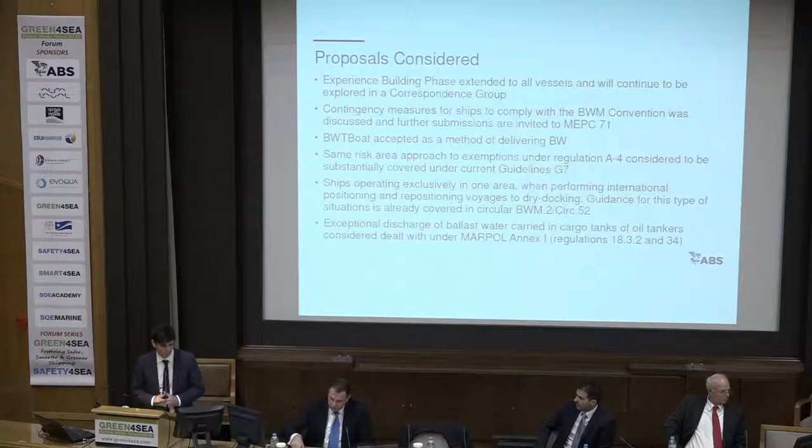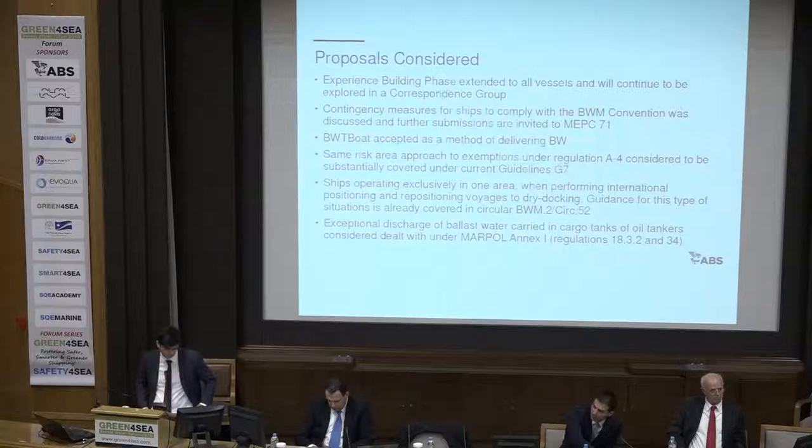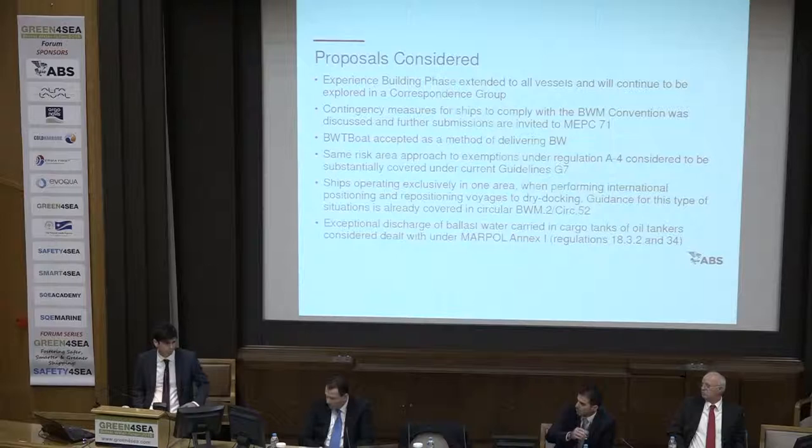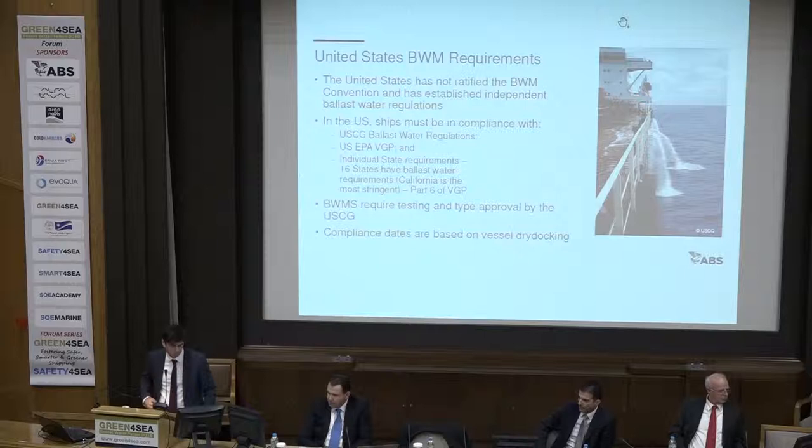This same risk area option is something you should also have in mind. Vessels on national voyages, in case they want to make one international voyage for repair, maintenance, or similar purposes, could be accepted for that particular voyage. Also, there is an interesting development for tanker operators: if they take ballast water in cargo tanks, this does not need to be treated, and they can discharge it according to MARPOL Annex 1.